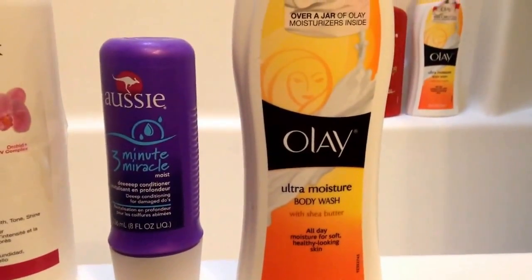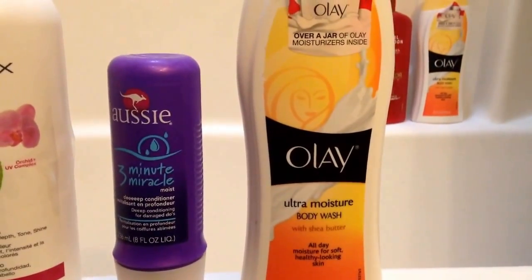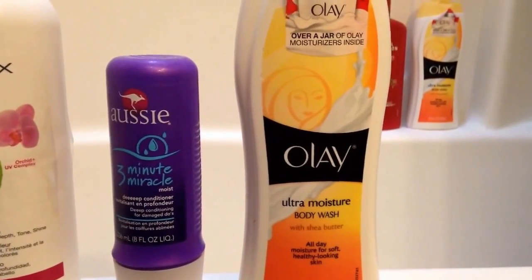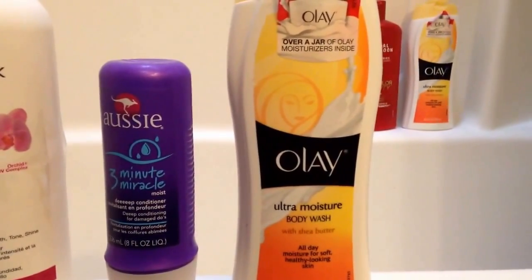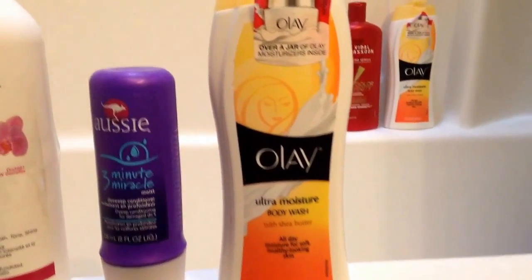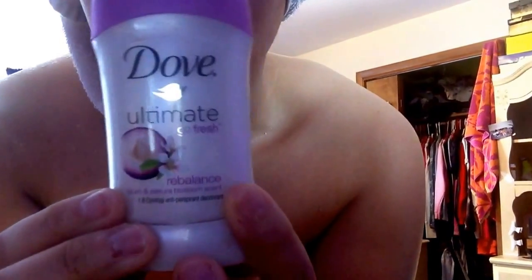I'm pretty ashy in the winter. I'm living in a pretty cold state, so yeah, it's winter right now — really bad, not like in California or Florida where it's freaking 80 degrees. But yeah, that's what I use. So once I'm done with my shower, I take my Aveeno Lotion and apply that all over my body. I clean my ears with cotton swabs, and deodorant — this is the Dove Ultimate Go Fresh.